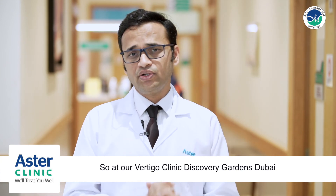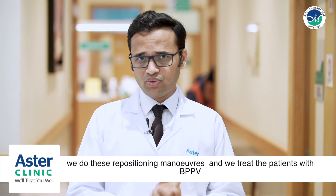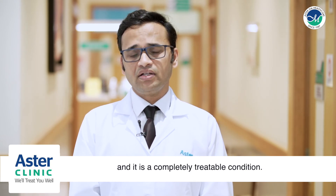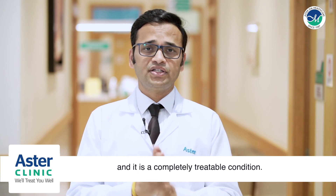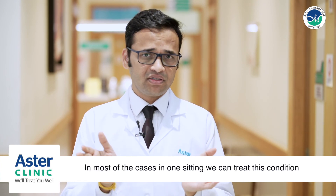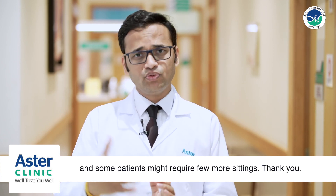At our vertigo clinic in Discovery Gardens, Dubai, we perform these repositioning maneuvers and treat patients with BPPV. It is a completely treatable condition. In most cases, we can treat it in one setting, though some patients may require a few more sessions.